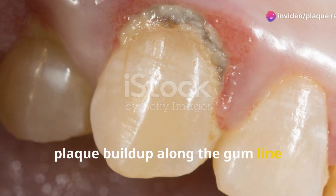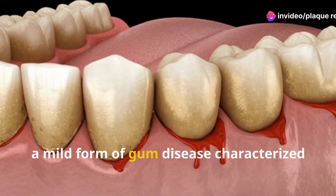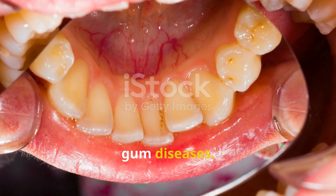Additionally, plaque buildup along the gum line irritates gum tissues, leading to gingivitis, a mild form of gum disease characterized by redness, swelling and bleeding. If not addressed, gingivitis can progress to more severe gum diseases.